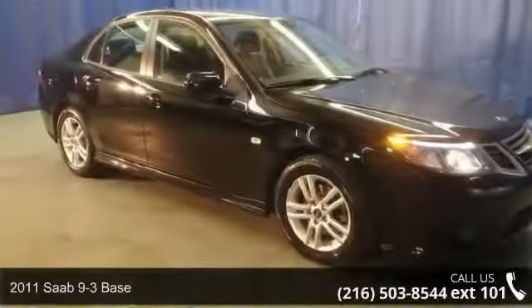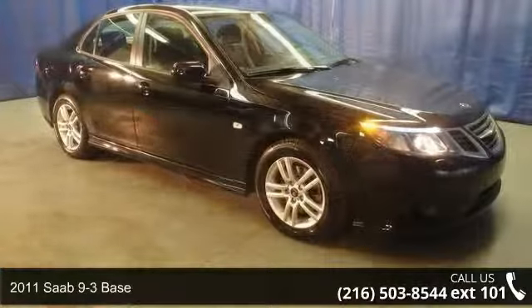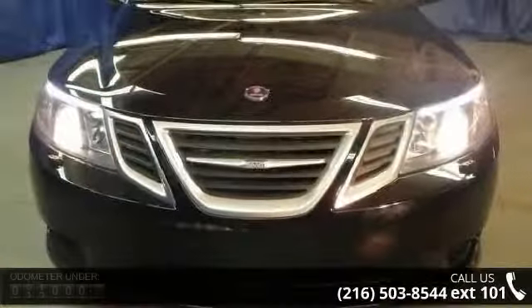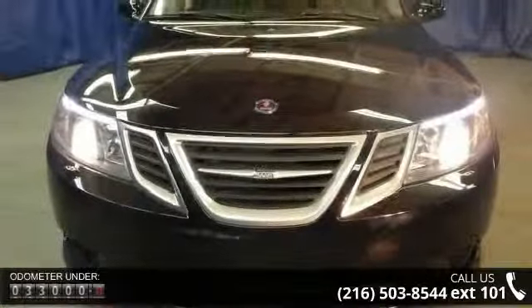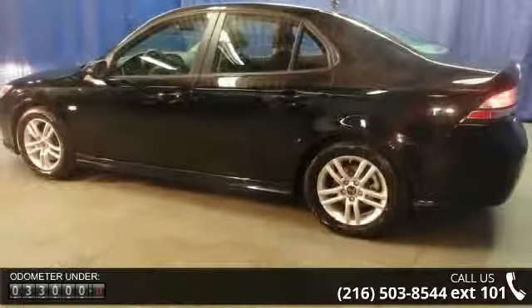Imagine yourself in this 2011 Saab 9-3 Base. If you are looking for a first class ride, you have found it. This vehicle comes with a reliable four-cylinder engine connected to a smooth shifting automatic transmission.